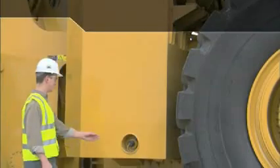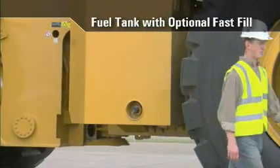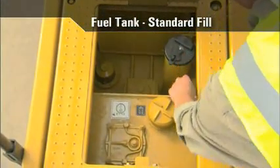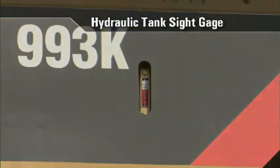Beginning at the left side platform, you see the fuel tank with the optional fast fill located at ground level. Standard fill of the fuel tank is easily accessible on top of the left platform behind the service door. Looking up, you will see the hydraulic tank sight gauge for ease of daily viewing at ground level.